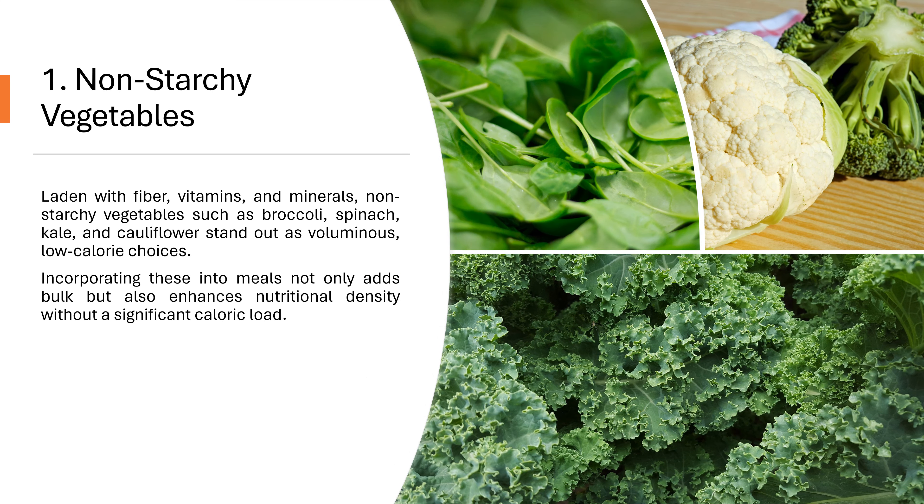1. Non-starchy Vegetables. Laden with fiber, vitamins, and minerals, non-starchy vegetables such as broccoli, spinach, kale, and cauliflower stand out as voluminous, low-calorie choices. Incorporating these into meals not only adds bulk, but also enhances nutritional density without a significant caloric load.